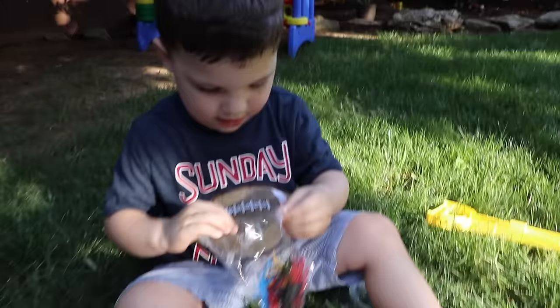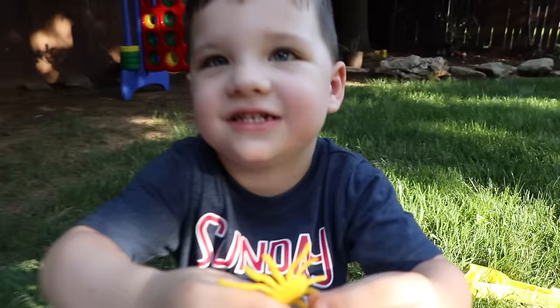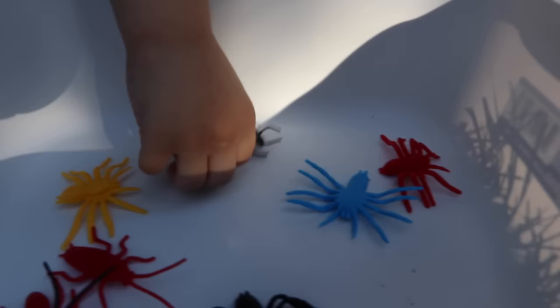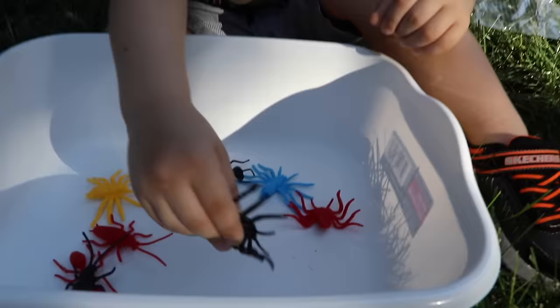Now Caleb has a bag full of spiders — pour them out into the bucket so we can see them. Do you guys see those? Caleb, can you find a yellow spider? And what does a spider do? On my house! Do you like spiders? I'm scared of spiders. You're so brave. Now we've got some ants, and that looks like a gross cockroach. Can you find the black ants? Real black ants — good job! We just saw some real black ants over on the fence a little bit ago. What color is that spider? Blue. And the spider is red. Good job.